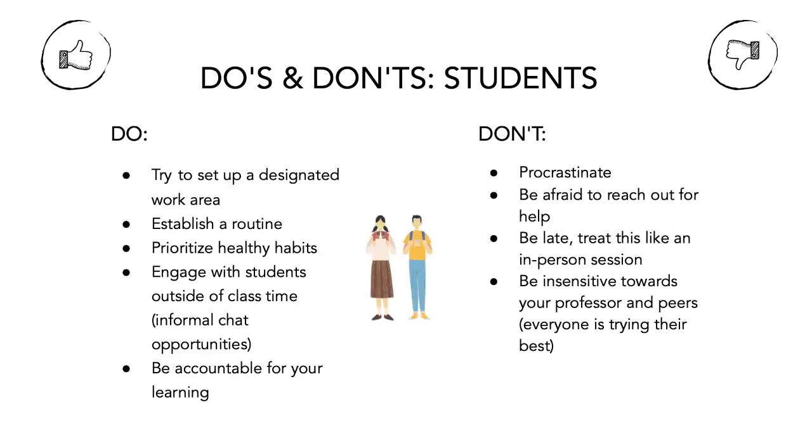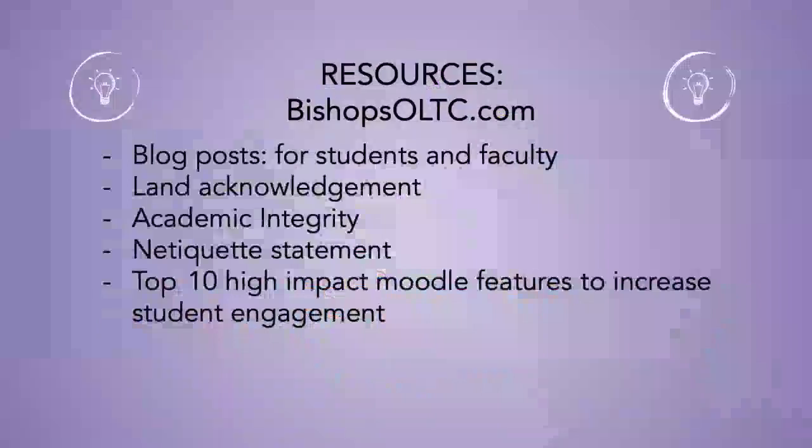The last slide covers resources on our website — blog posts on different topics for students and faculty, an example land acknowledgement, a statement on academic integrity, an etiquette statement, and a video and list for the top 10 high-impact Moodle features to increase student engagement. That's all for our presentation — we'll now move into our question and answer panel. Thank you all so much.